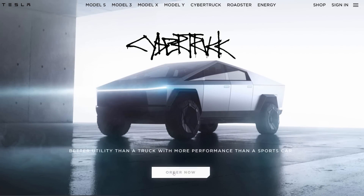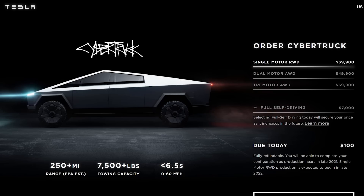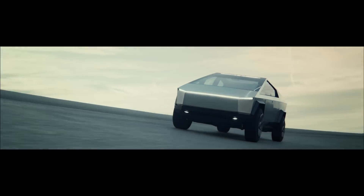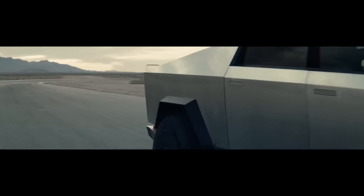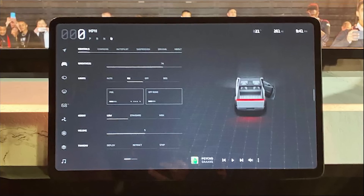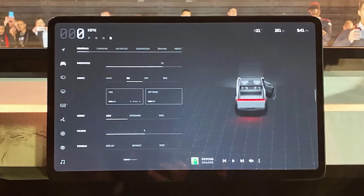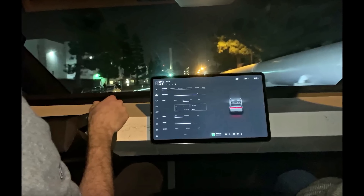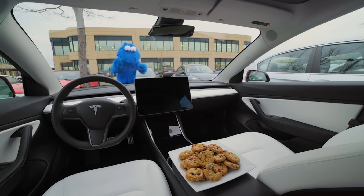A standard autopilot function comes by default with the Cybertruck, but for an extra $7,000 you can benefit from the full autonomous self-driving tech that can make this immense truck smart enough to approach the driver when summoned or to simply drive itself on the highway. The iconic central touchscreen tablet is present in the Cybertruck as well — the 17-inch screen will be the control panel that commands each and every one of the car's functions, exactly like the Model S, Model 3, or Model X.